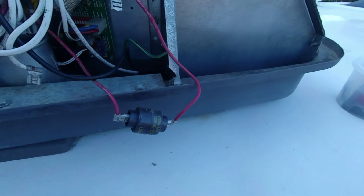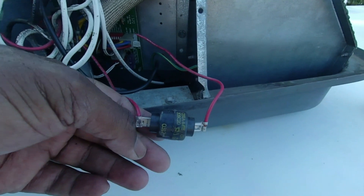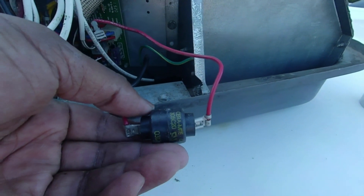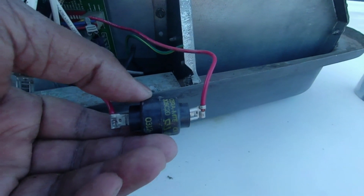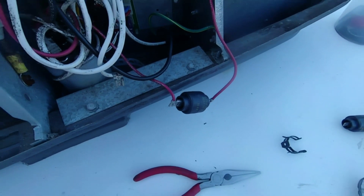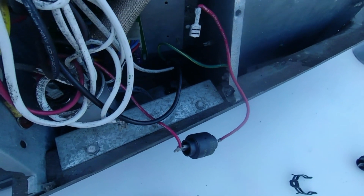Here's the old PTCR. I'm going to note the position of the writing, which is facing down. I'll remove the wires from the terminal and reinsert them on the new PTCR, then reinsert it into its clip. The new PTCR has the wires attached, and I'm placing it back into the cavity within its clip.